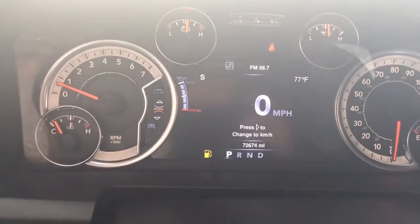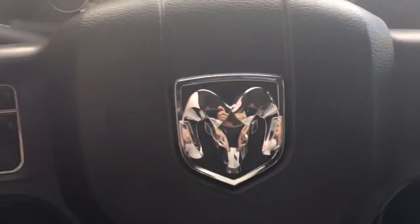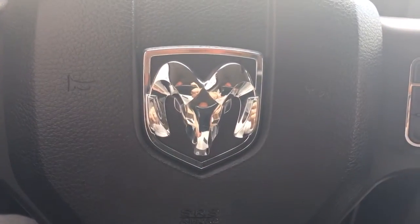Bluetooth, and only 72,674 miles on it. It's in great shape, AC blows ice cold, power sliding rear window. Give me a call at 772-287-2424.